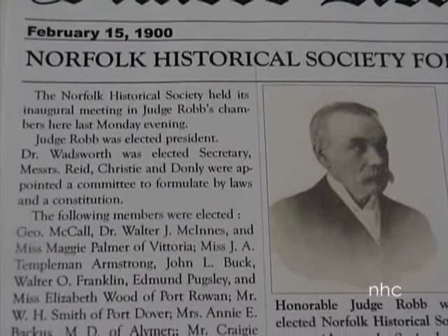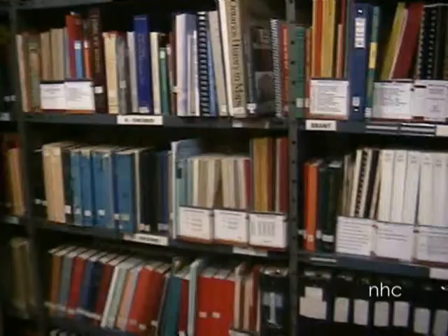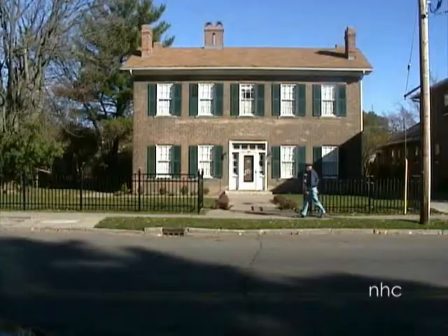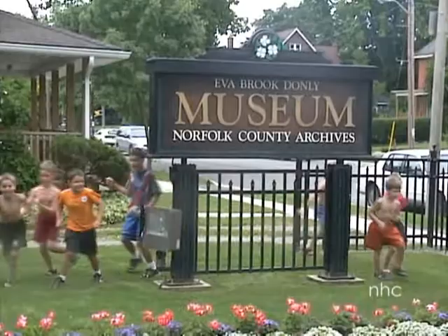Established in 1900, the Norfolk Historical Society is a volunteer-run, membership-supported, registered Ontario charity. Since 1946, its activities, artifacts, and archives have been based at the Eva Brook-Donnelly Museum in Simcoe.